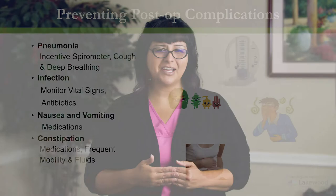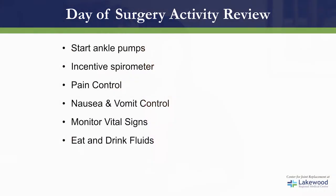To review your day of surgery activities: we're going to ask you to start your ankle pumps, use the incentive spirometer, and we will be controlling your pain, nausea, and vomiting. We will monitor your vital signs and ask you to start eating and drinking.